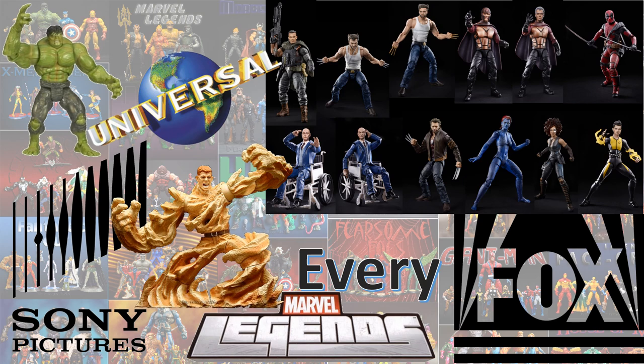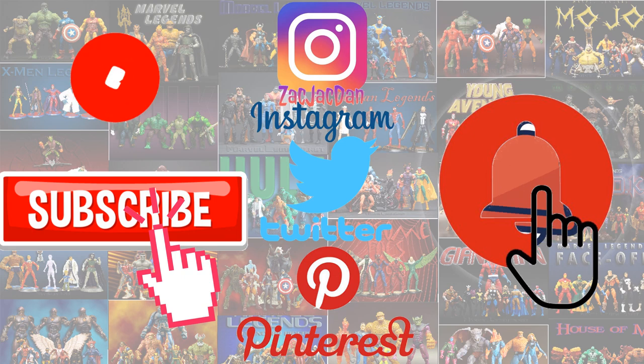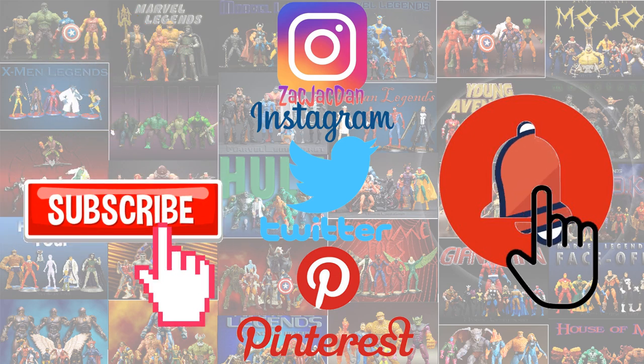Guys, I hope you enjoyed this video update. If you have any comments, hit that notification bell so you are aware of any new videos that I have. Subscribe to the channel if you haven't already. Check out my other Every Marvel Legends videos and also top 10 lists. I will talk to you guys later. Don't forget to check me out on Instagram, Twitter, and Pinterest — you can find all the photos that you want from these videos.